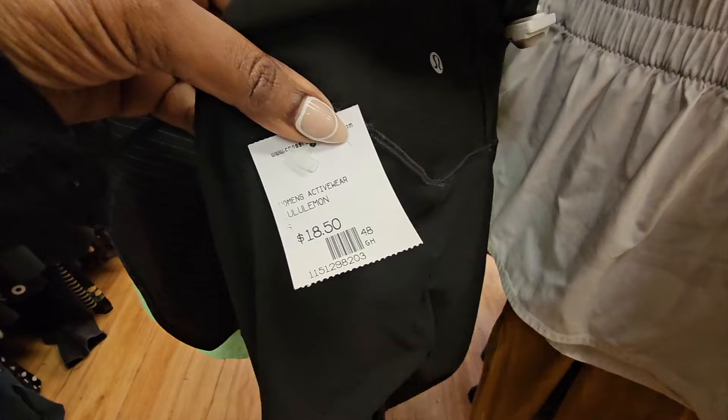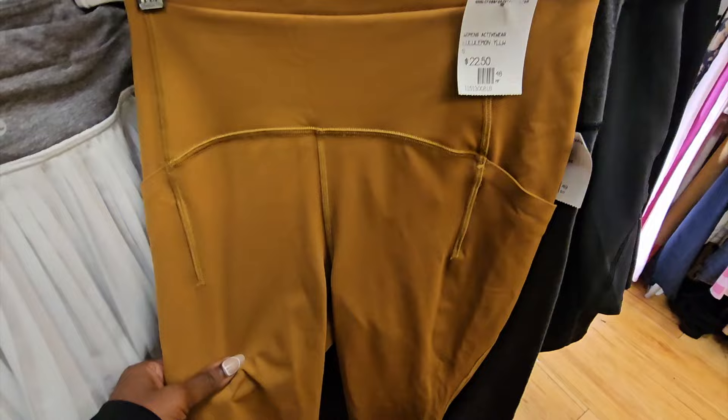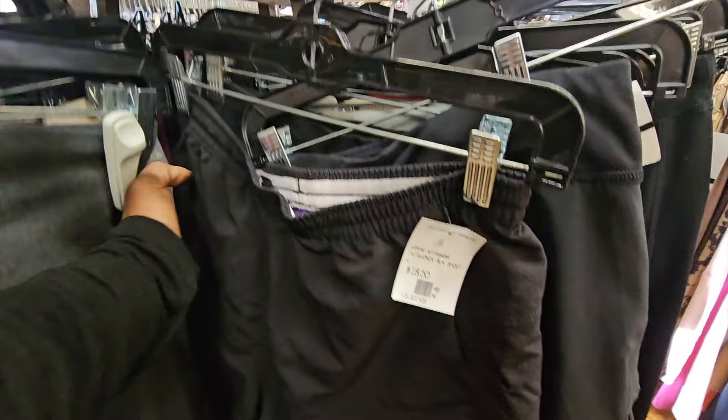In the activewear section they had a ton of Lululemon. Priced great for personal use, not so much for reselling. Black plain Lululemon logos probably wouldn't sell for much more than what they had them priced at, so I passed. I did check out the unique color Lululemon - I found these sold recently for $30, so at $22.50, not great. I did score in the activewear section though, so you'll have to subscribe for the haul.